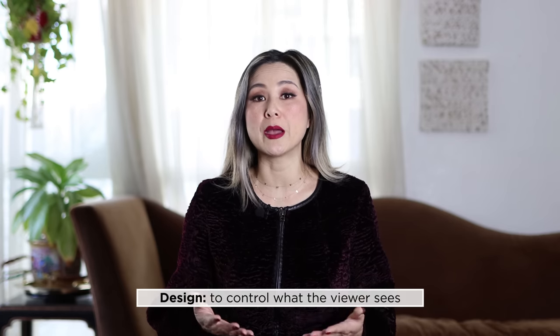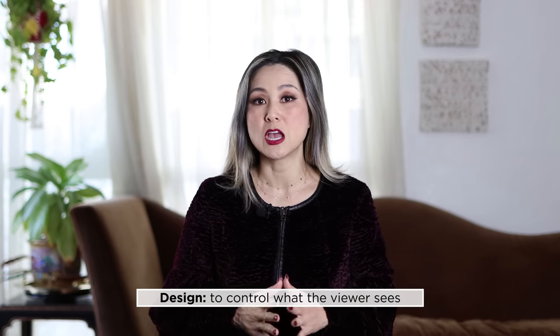One of the first things I learned in interior design school was that design is all about controlling what the viewer sees. So we are not talking about grand elaborate renovations or remodels. In this video, we are going to be dissecting those key designer details that help elevate the look of your space.